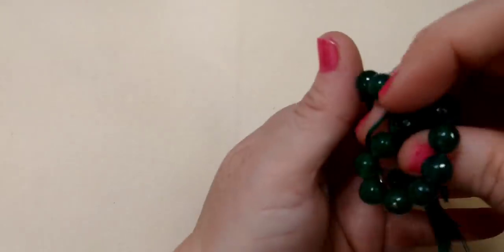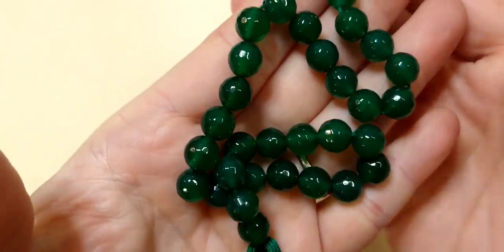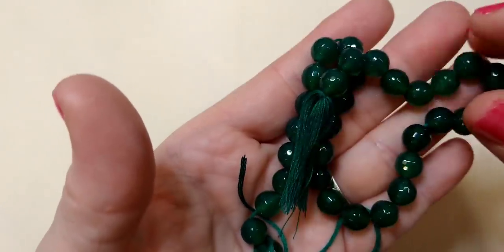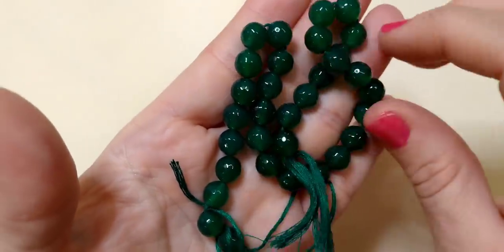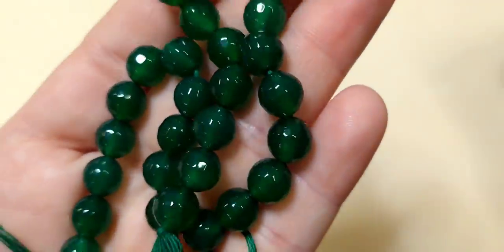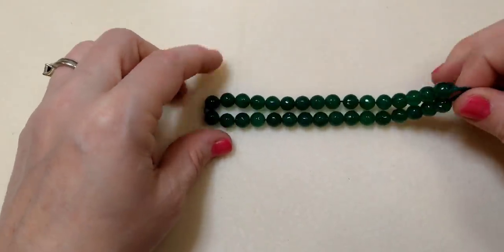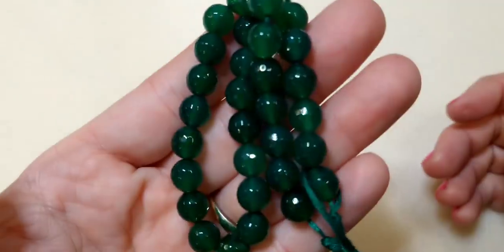Next, a green onyx round faceted natural beads — I did not even know that onyx came in green, so I found that very interesting. These are beautiful, I believe seven or eight millimeter, faceted. It's a deep, deep, beautiful green — not quite emerald, not quite jade, just gorgeous. You can see the sparkle in them; they're just fantastic.